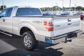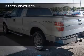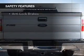Additional features include split rear seats, an MP3 player, privacy glass, air conditioning, and power door locks. Safety was made a priority with these features.